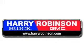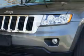Thank you for visiting us at harryrobinson.com. Imagine driving this maximum steel metallic clear coat 2012 Jeep Grand Cherokee Laredo, equipped with a six-cylinder engine and an automatic transmission.